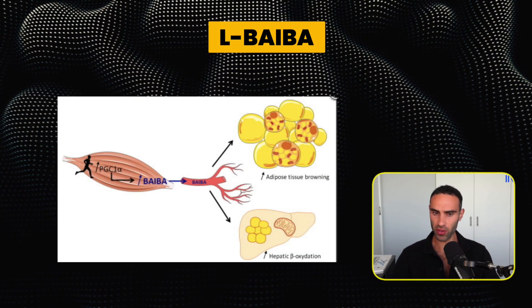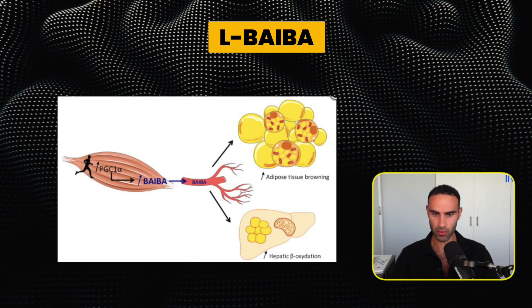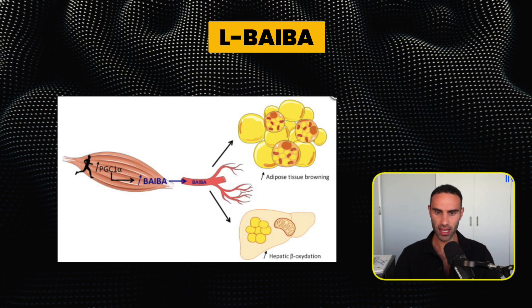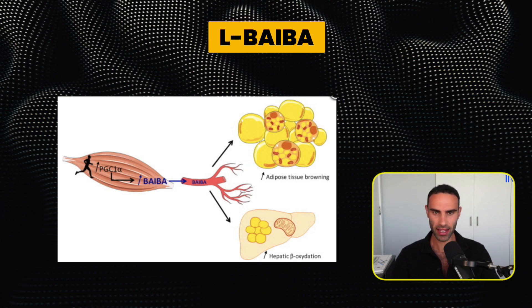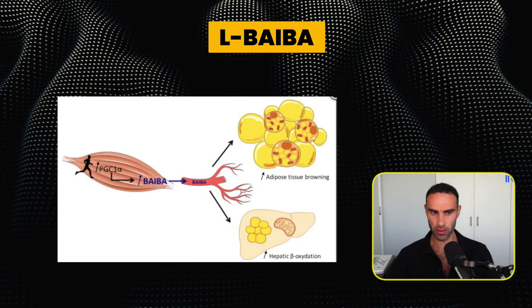So here we can see that PGC1-alpha is increased, which secretes L-BAIBA into different organs and tissues. We can see it increasing hepatocyte — or liver — fatty acid oxidation, and increasing adipose tissue browning, which is a beneficial thing.